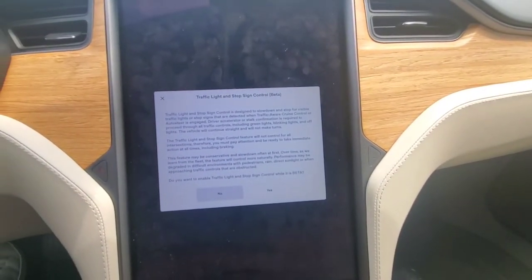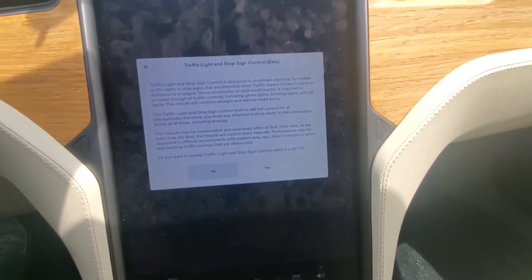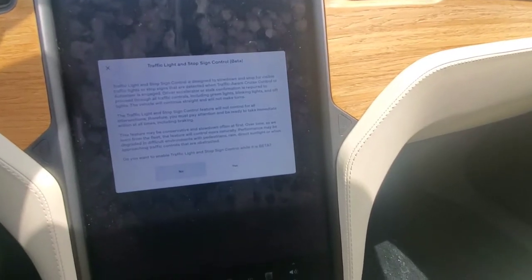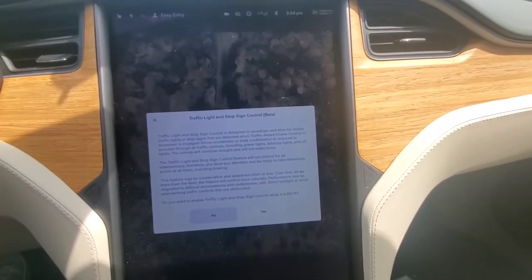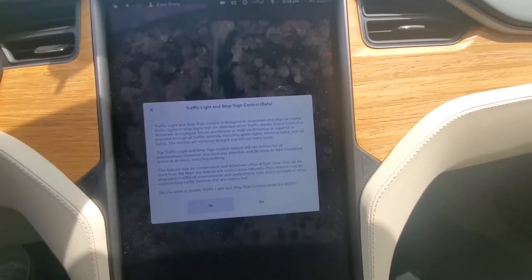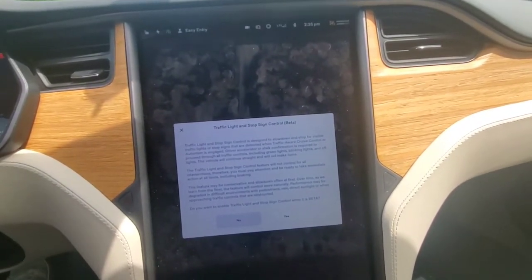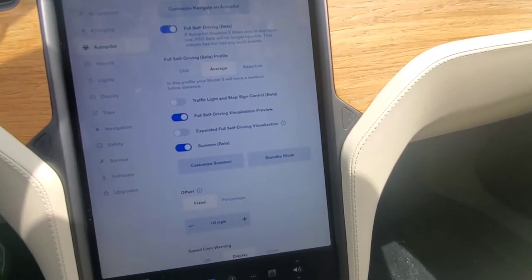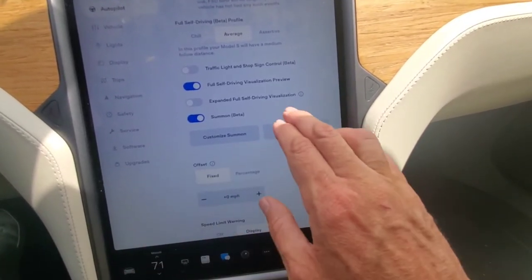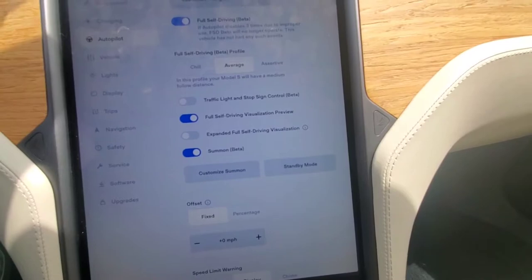There's traffic light and stop sign control — I tried that before and it was kind of annoying because every time you came up to a green light you had to hit the accelerator or cruise control stalk to authorize it to go through, otherwise it would slow down. It was great at red lights and stop signs, but having to authorize every green light was just too much. I'm assuming I don't need to turn that on when using full self-driving.